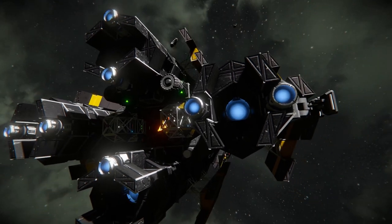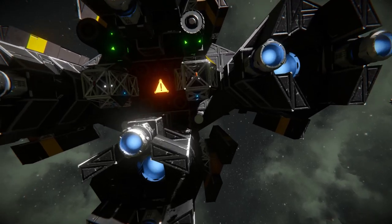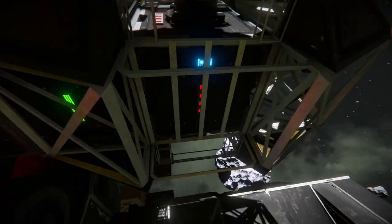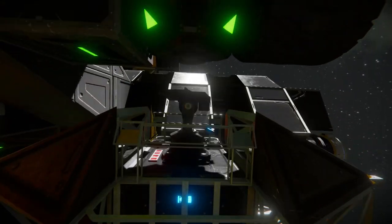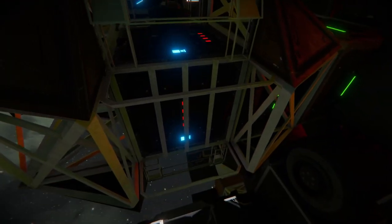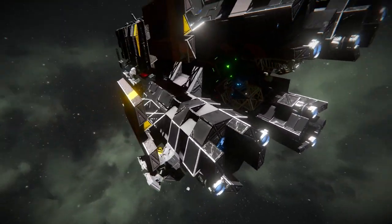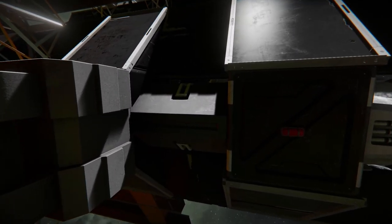We've got a similar thruster layout to the Pilgrim but in a diamond rather than a box. Like the Pilgrim, we've got decoy mines here, but we also have turret mines - you can drop these off, they're self-powered and they've got turrets on them. Interior turrets have been nerfed a little bit so these probably aren't as effective as they once were, but you can still leave them hanging around as a nasty surprise for anyone that comes across them.